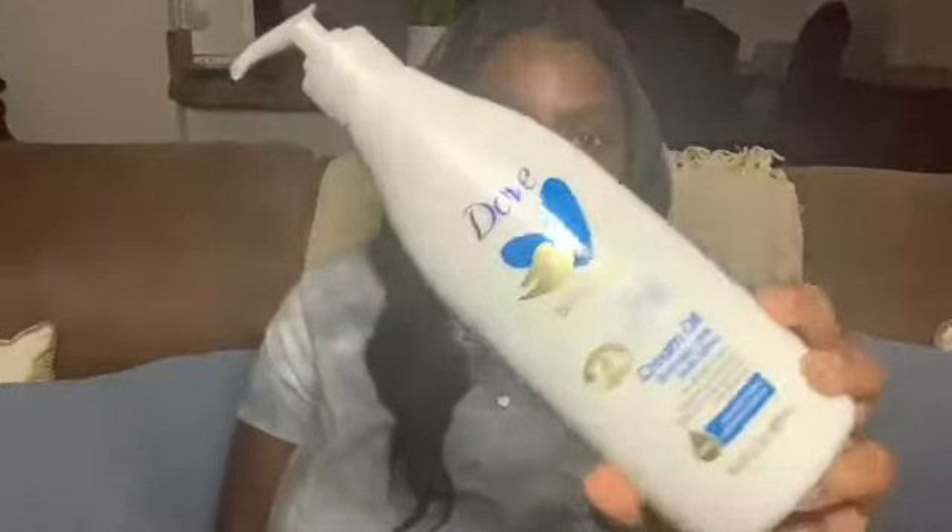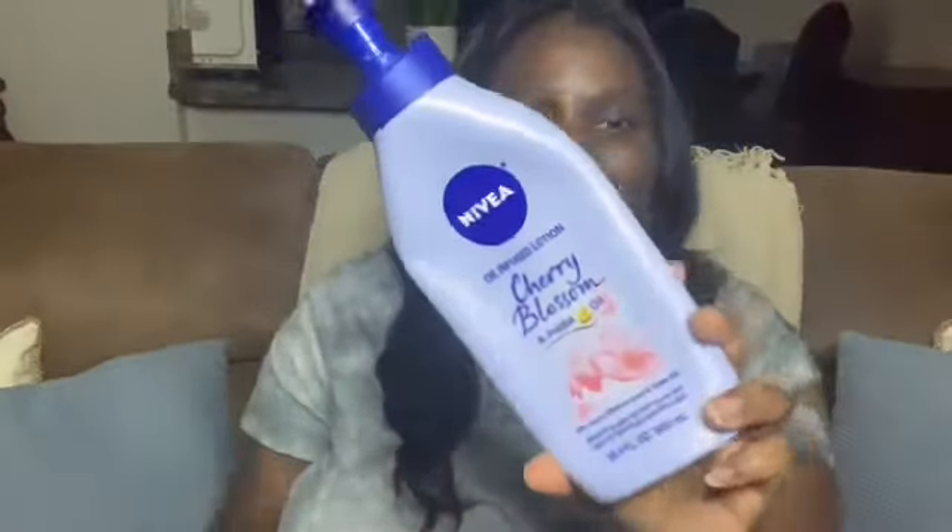The next product is this Dove Body Love Everyday Lotion, and it looks like this. I'm really excited to try it out and I do hope I can add it into my everyday routine. After that, I also want to share the Nivea Cherry Blossom and Jojoba Oil lotion — I've been using this religiously every morning and every night. It smells absolutely amazing and keeps my skin moisturized throughout the whole day. My only complaint is that it's not as thick as I would like.